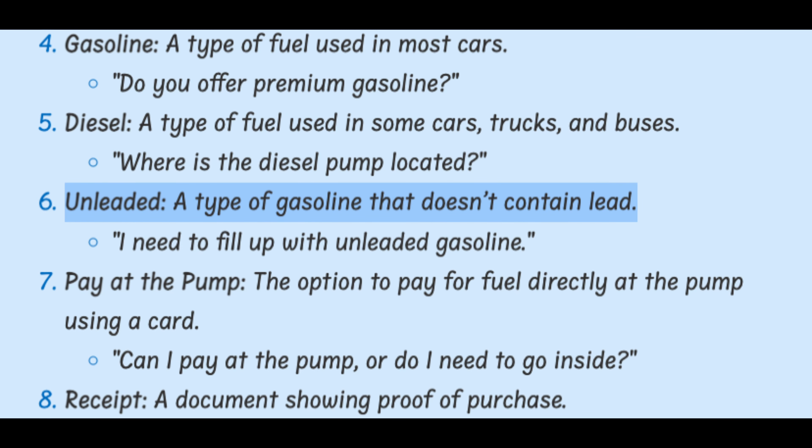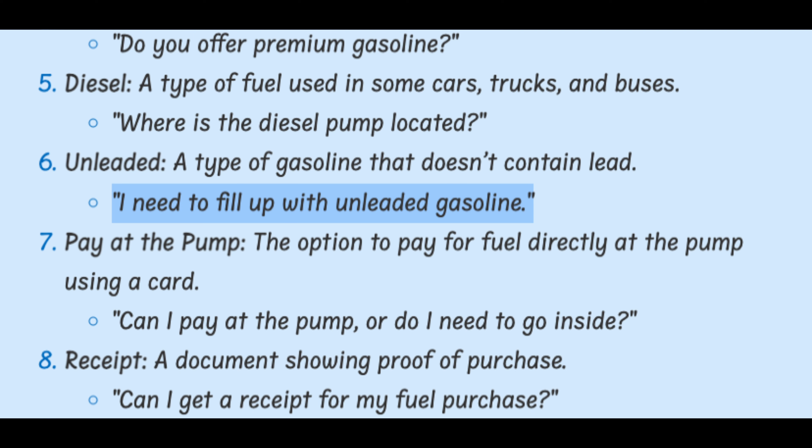Unleaded. A type of gasoline that doesn't contain lead. I need to fill up with unleaded gasoline.